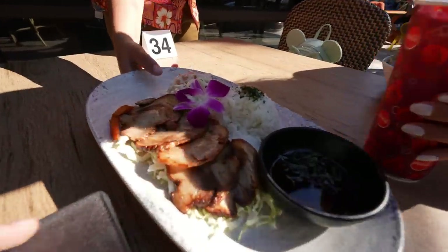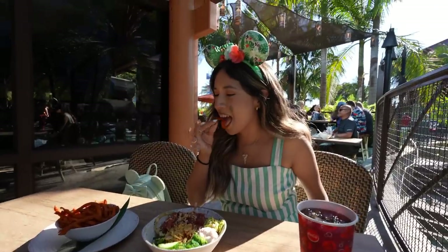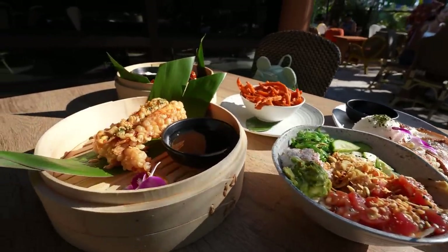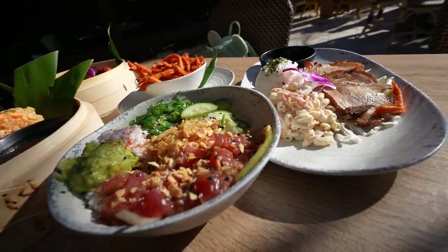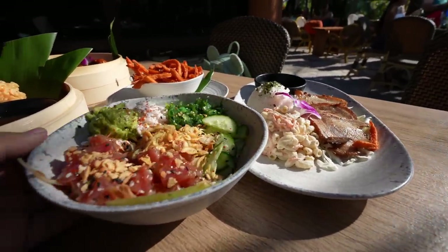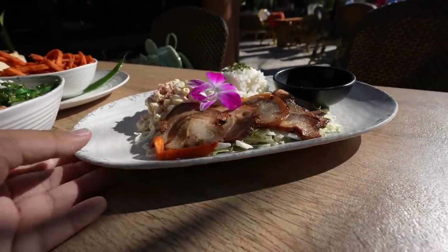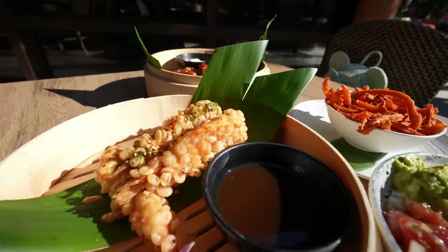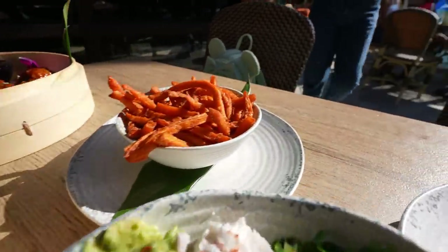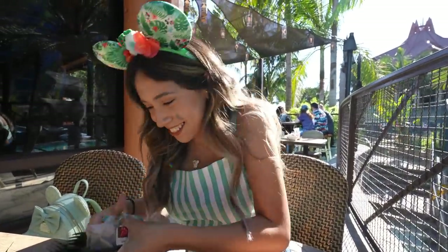Look at this beautiful food — look at the colors, it is gorgeous! I'm getting really hungry. That's Janelle's poke bowl, mine is the Hawaiian platter, and then there are the wings. This is the shrimp tempura and right here we have some sweet potato fries. We've got so much to dig into!